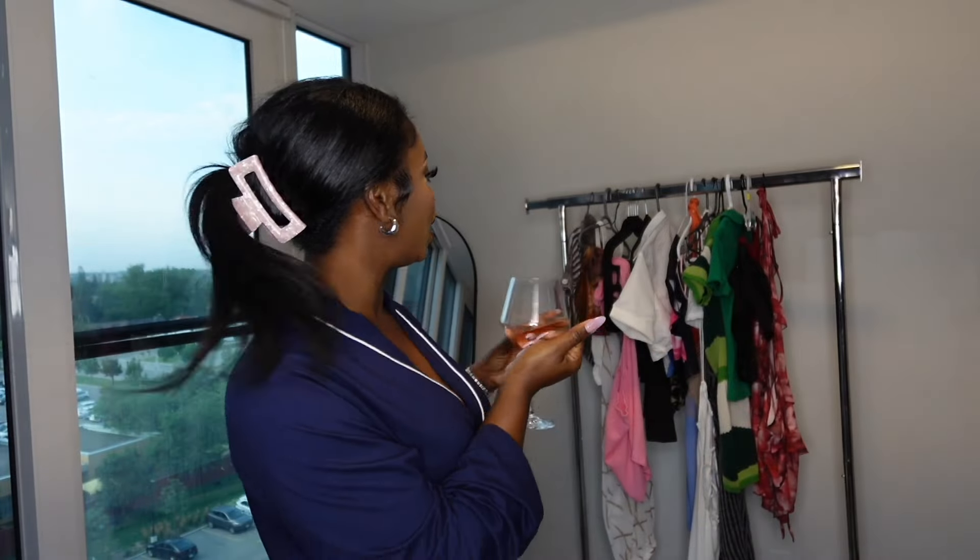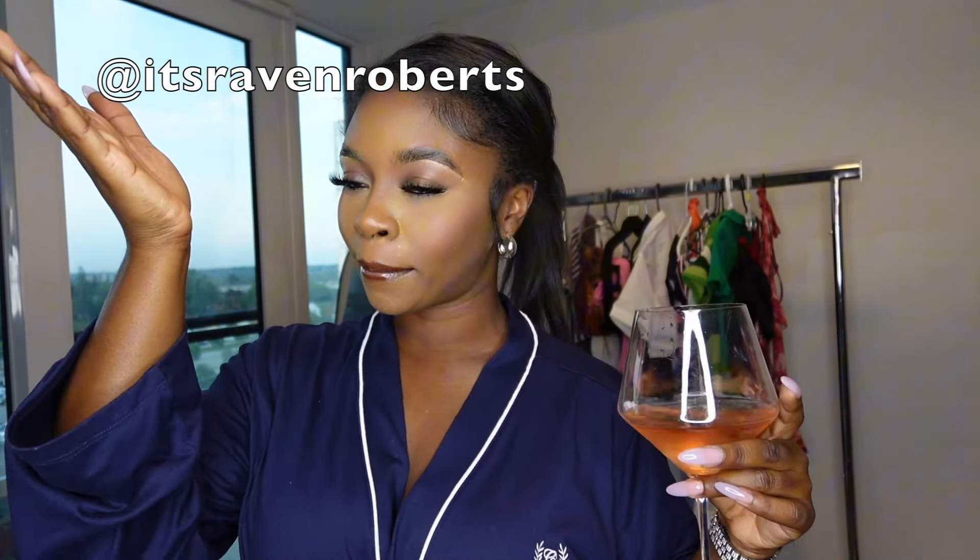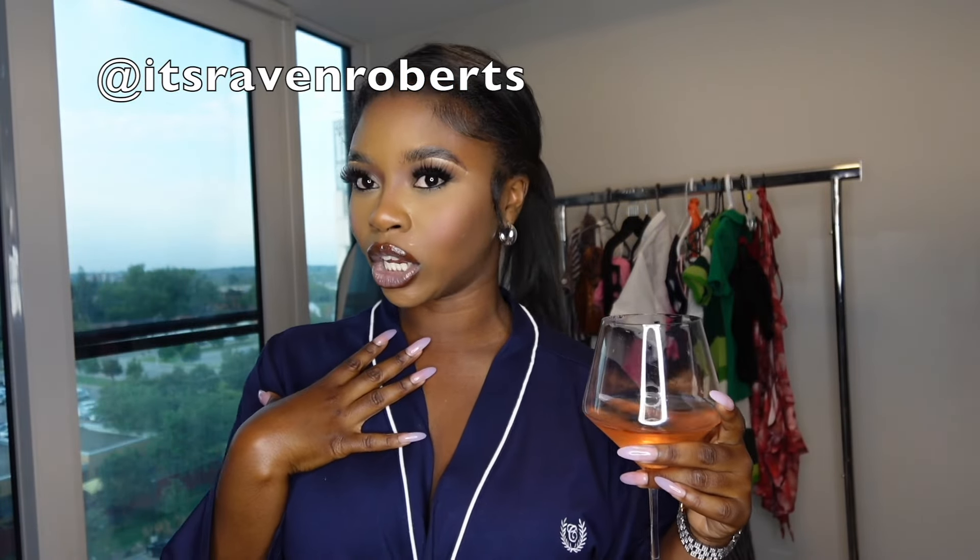Welcome back to another Shein haul! I'm going to try on all these lovely things I got from Shein, paired with different things to show you how I wear them. I know a lot of people say they can't find outfits on Shein, but if you follow me on Instagram you'll see that I wear a lot of Shein. I'm going to be showing you how I style my Shein outfits.